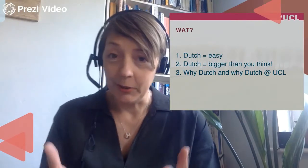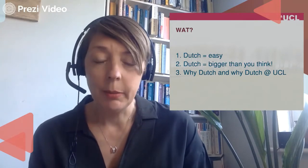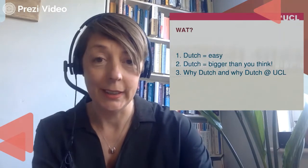So what I want to talk about today: I'm going to explain, as I've already started, that Dutch is very easy. I think Dutch is bigger and more important than many people would think, and why you should study Dutch and why you should do so at UCL.